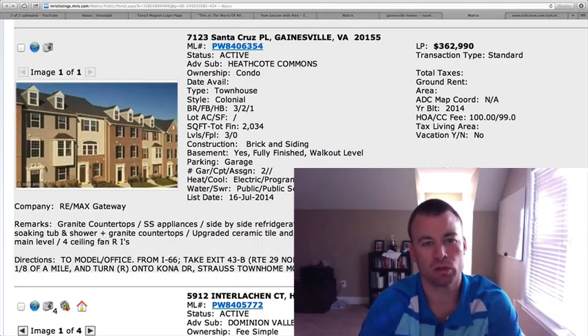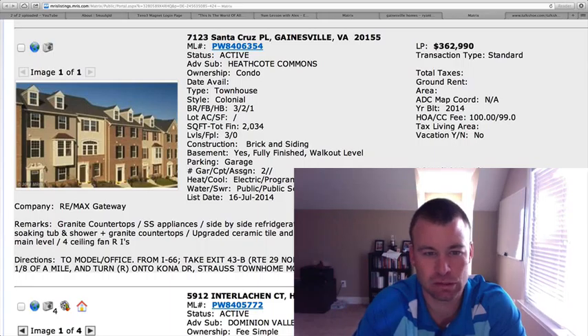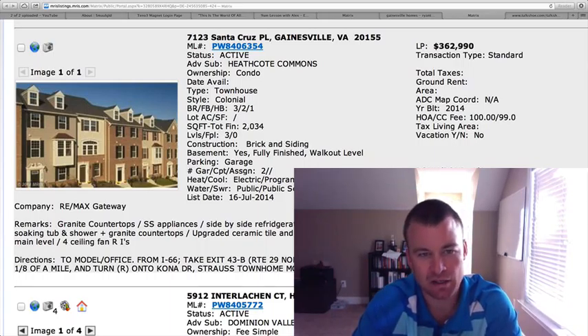The first one is a new build located in Heathcote Commons, 7123 Santa Cruz Place, $362,990. It's a condo style townhome. Ownership is a condo. The HOA and condo fee combined looks to be $199 a month, 2,034 total square feet.